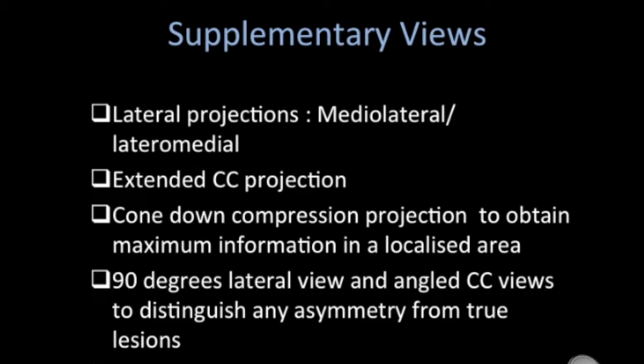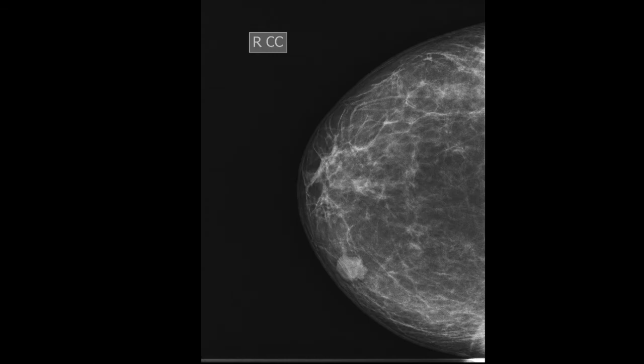Spot and magnification views are also very important supplementary views. Regarding image quality assessment, all breast glandular tissue should be imaged. Image annotation should include the date of the mammogram, patient ID — name and unique registration number or date of birth — side marker correctly placed for right and left, radiographer ID, and cassette ID.